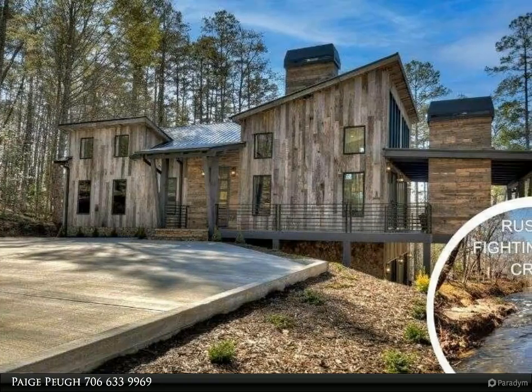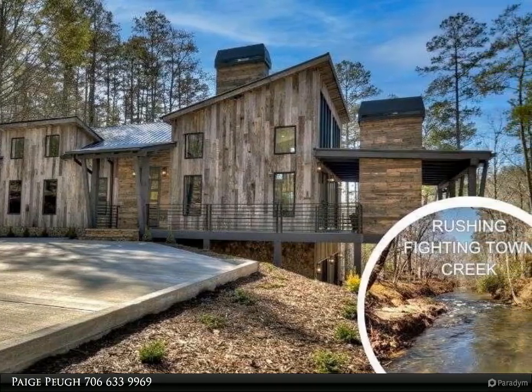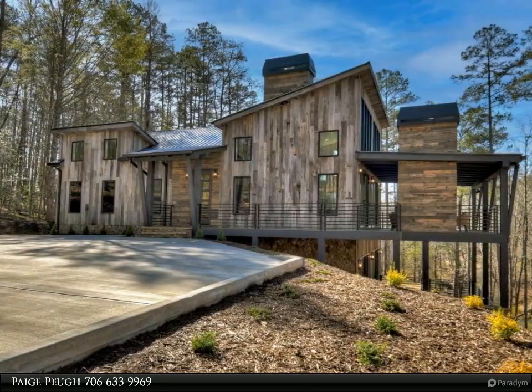This Coldwell Banker High Country Realty Property Video is presented by Paige Pugh. Fightingtown Creek Mountain Modern meets Mid-Century Modern in this new take on mountain creekside living.